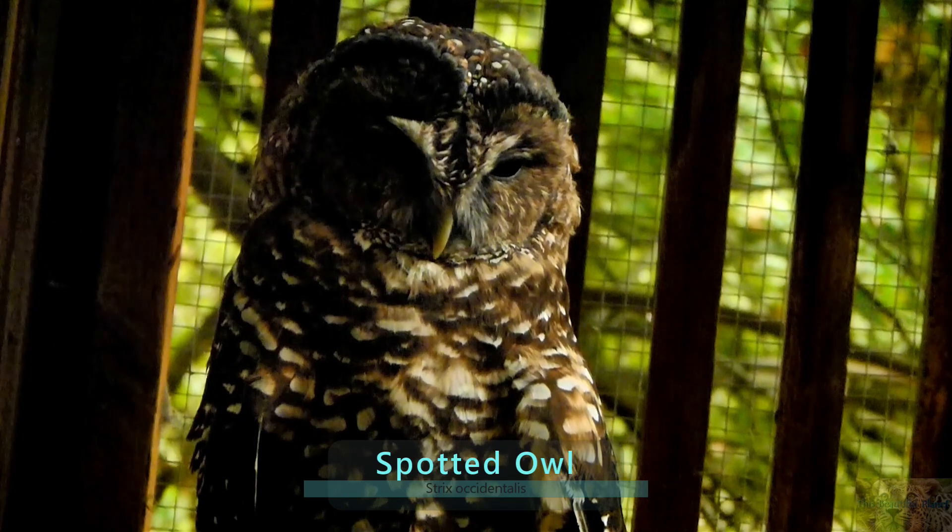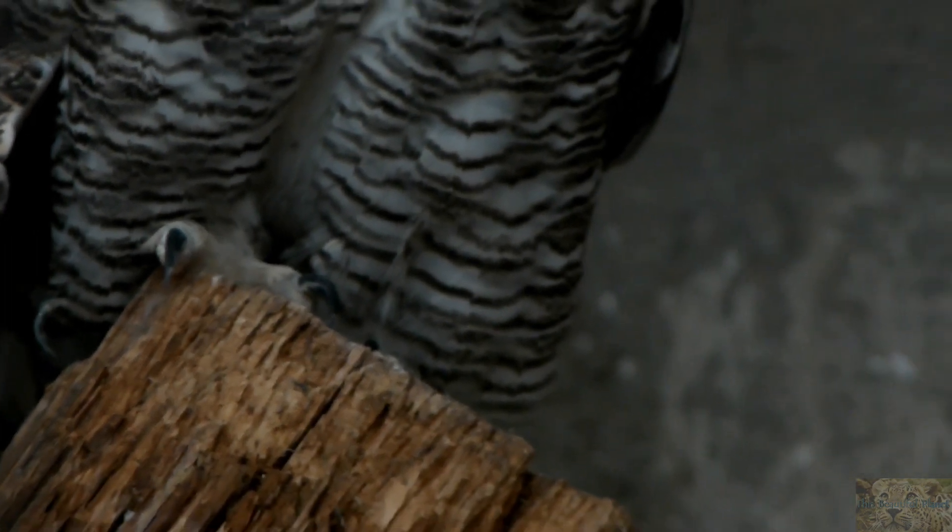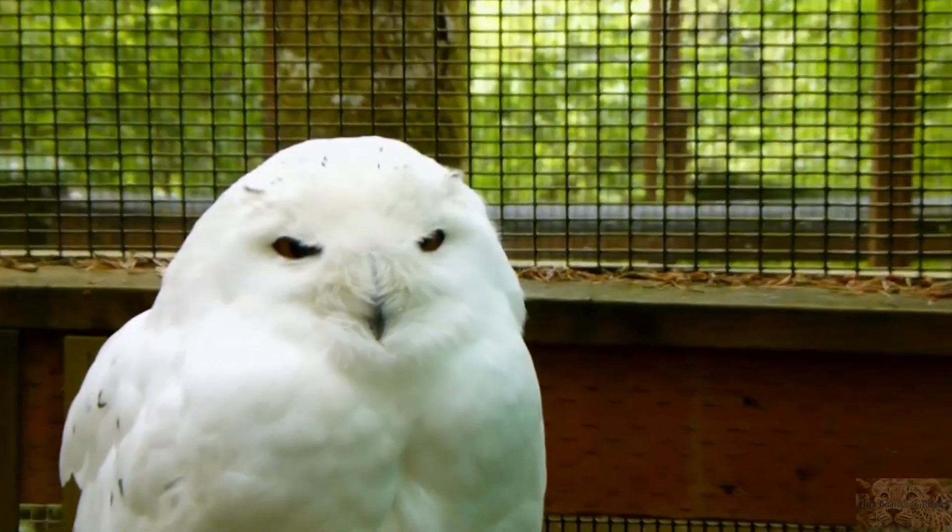Owls are known for having well-developed talons, a soft plumage, and a very silent flight. Most owls have strong legs, which are feathered, and they have zygodactyl raptorial feet — meaning they have two toes facing forward and two toes facing backwards.